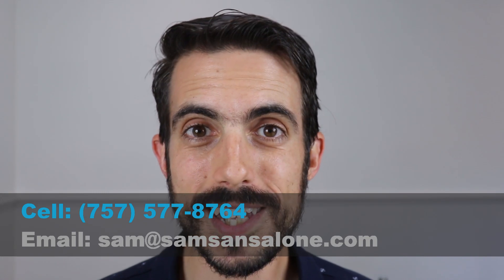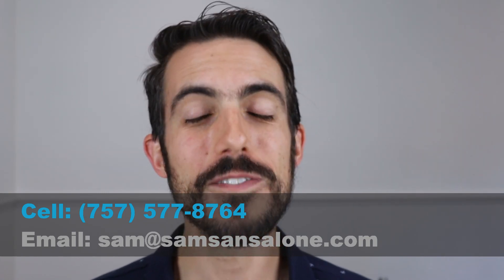If you have any other questions about living or moving to Virginia Beach or the Hampton Roads area, or if you want to relocate into this area, please let me know. I'll do whatever I can to help you, and I will see you on the next video.